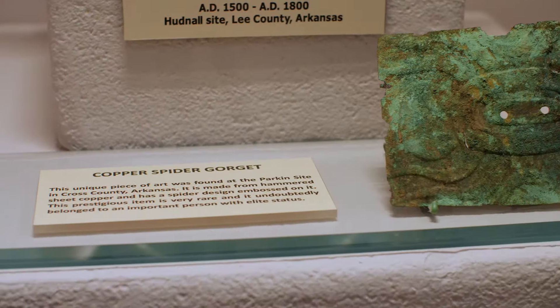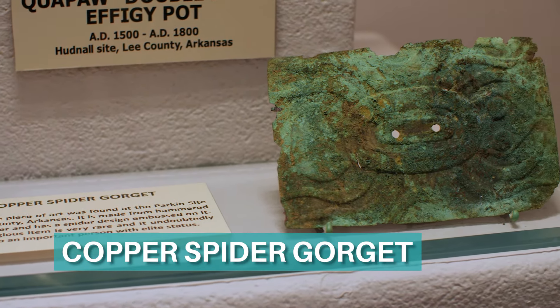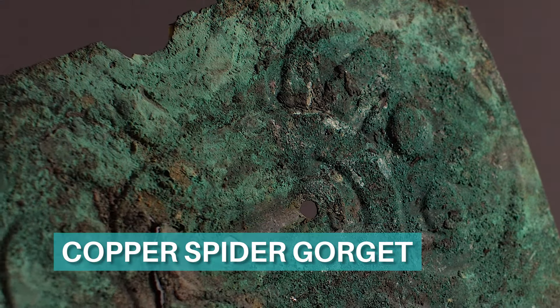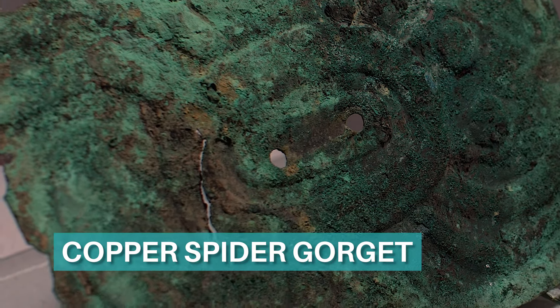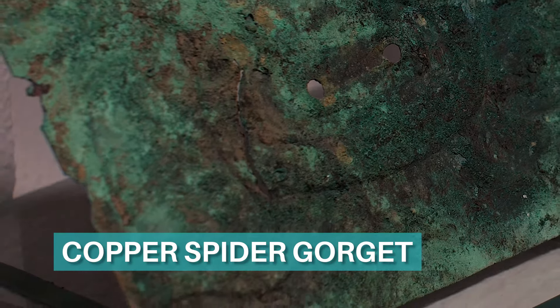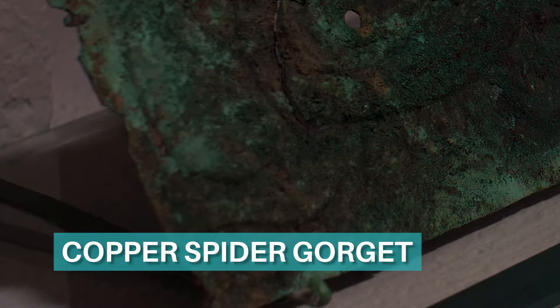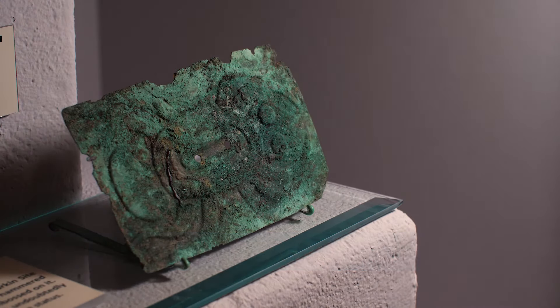This gorget was found at the Parkin site in Cross County, Arkansas. It is made from a solid sheet of hammered copper with two holes for suspension around the wearer's neck. Embossed on the surface is a spider motif, a very important symbol to many Native American cultures. For the Mississippian people, the spider is usually indicative of a female, and is thought to represent fertility, balance, and the center of the earth.